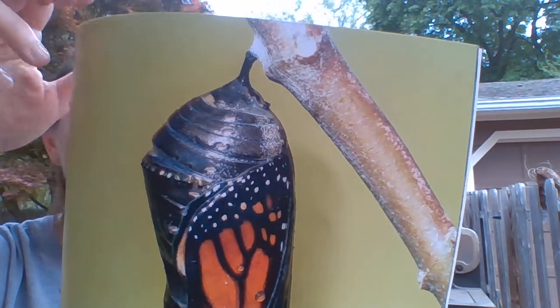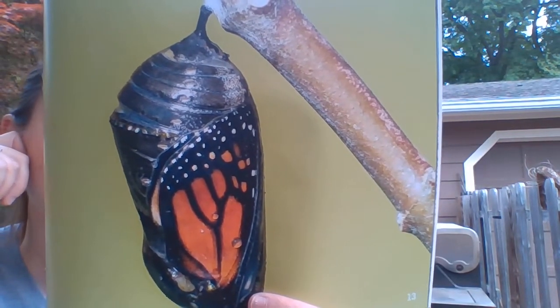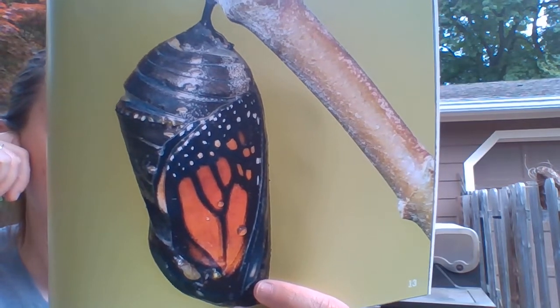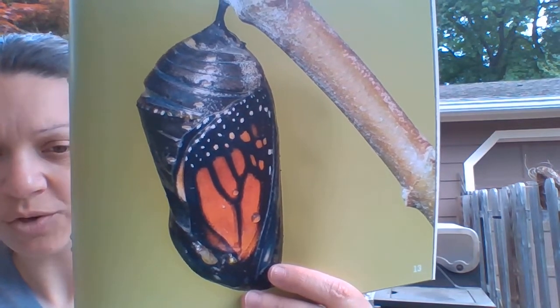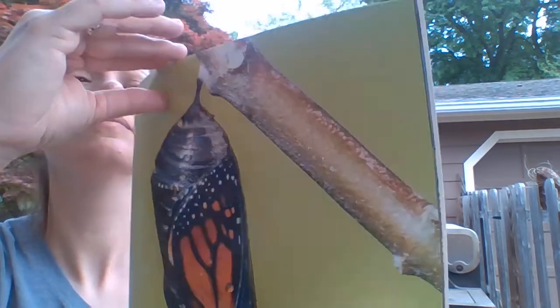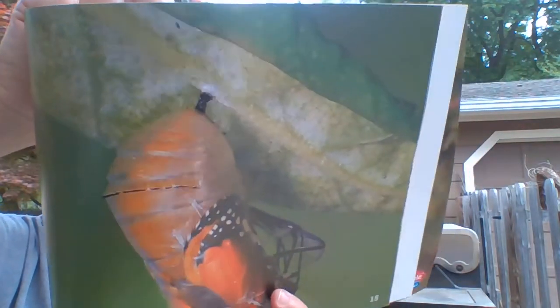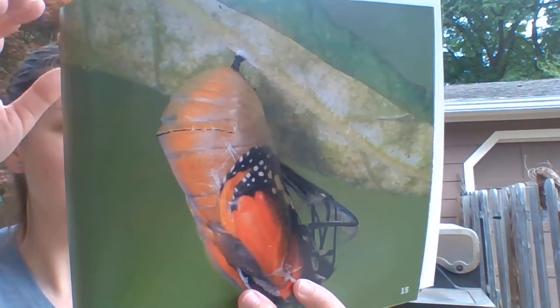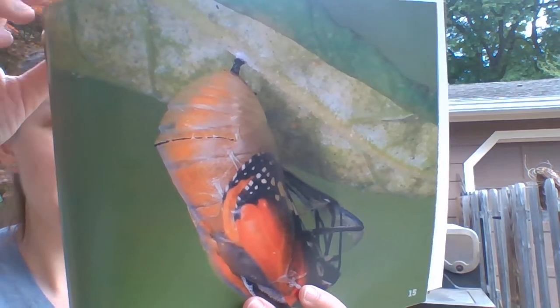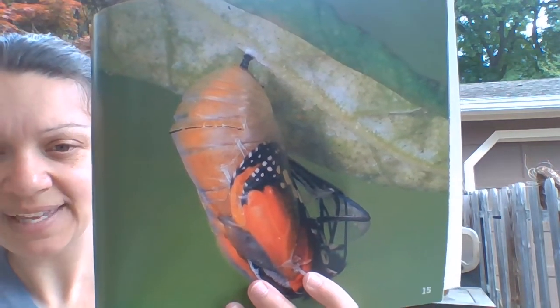The pupa hardens as it dries. Inside the pupa, a caterpillar's body changes. After about two weeks, the pupa cracks open. A butterfly pulls itself out of the pupa. Its body is wet and folded. Its wings slowly open and dry in the sun.